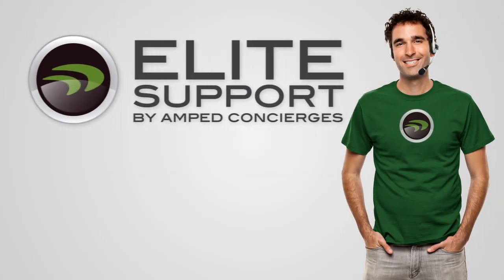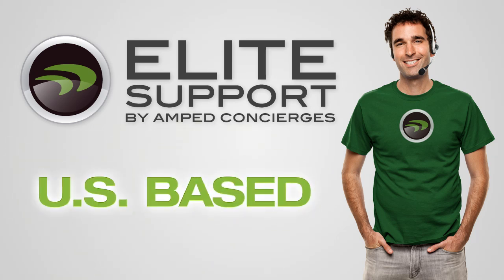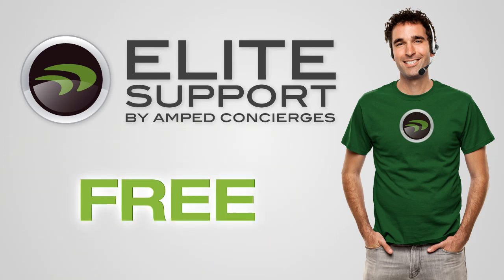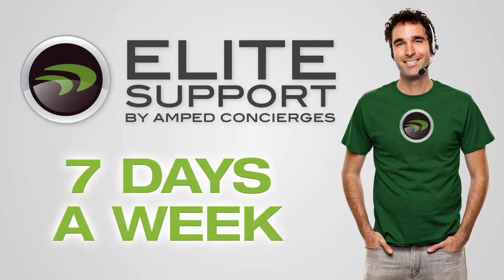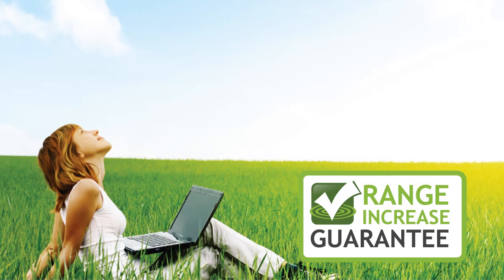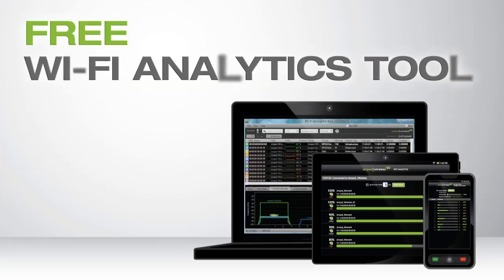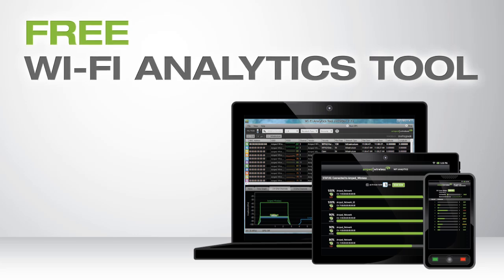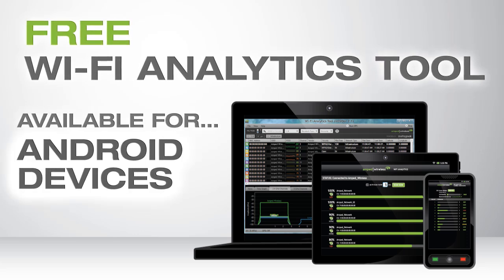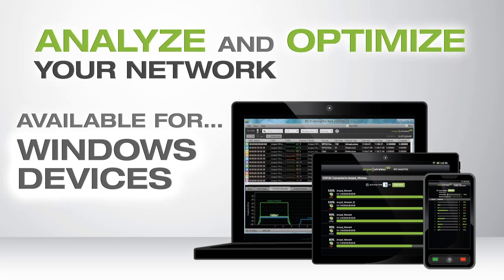If you have any questions or troubles during installation, Amped Wireless's industry-leading Elite support is available for free to help you solve whatever issues you may have. The REC33A comes with the Amped Wireless Range Guarantee for guaranteed performance and results. It also includes the Wi-Fi Analytics Tool, a free application for download on your Android or Windows device to help you analyze and optimize your Wi-Fi network.